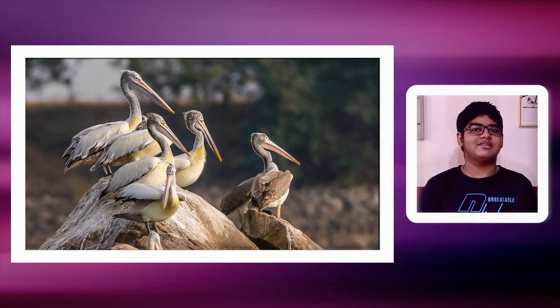Up to three gallons can be carried by the spot-billed pelican's lower mandible. Also, in the breeding season, they have a very characteristic purple skin hanging from their lower mandible, which looks quite unusual.